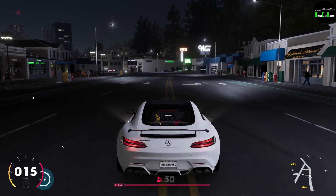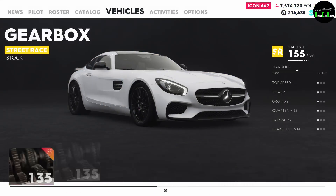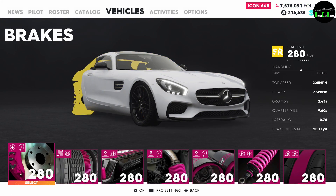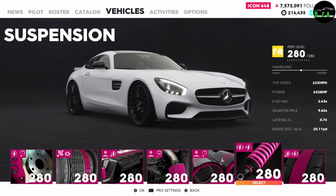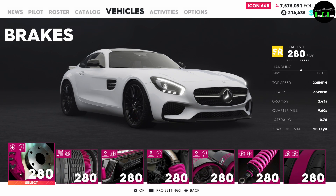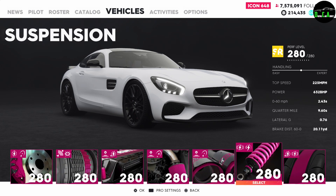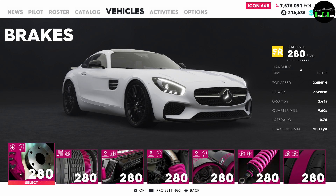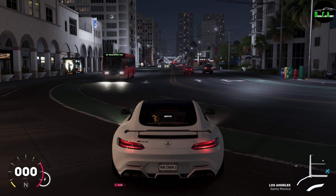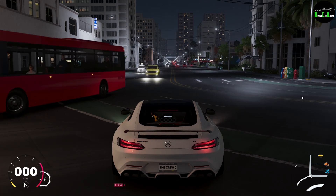Obviously this thing needs more of a kick, so let's see how it does fully maxed out — let's put all the upgrades on it. Just to show here that it is fully maxed out: 280 out of 280. 225 mile-an-hour top speed, 632 horsepower, 0 to 60 in 2.4 seconds. That is insane, very fast. I guess this thing really did turn into an animal when we maxed it out. This run might vary for you because of the nitrous perks and icon points, but it's a good ballpark estimate.